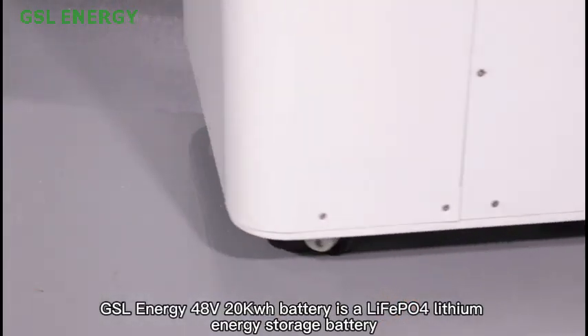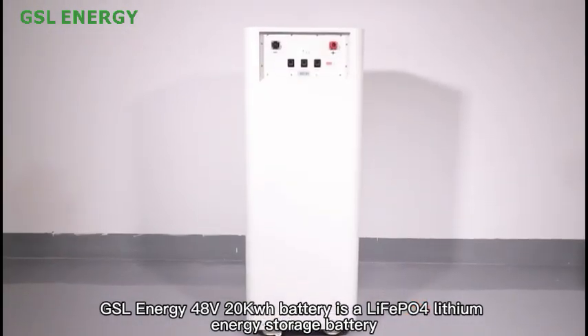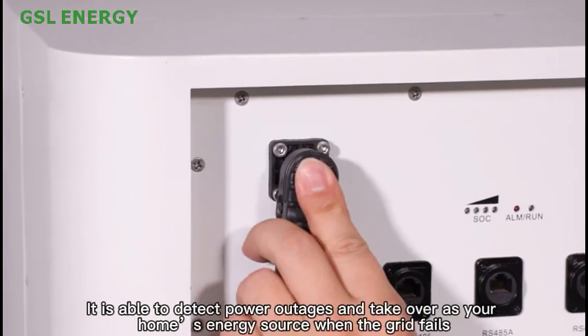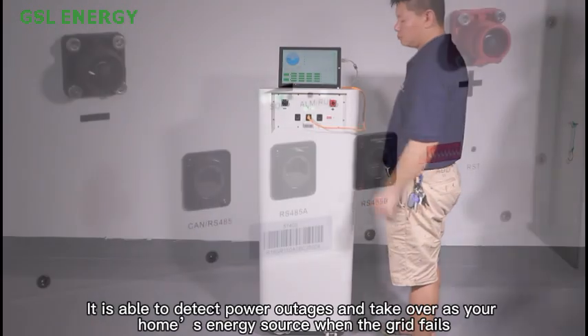GSL Energy 48V 20kWh battery is a LiFePO4 lithium energy storage battery. It is able to detect power outages and take over as your home's energy source when the grid fails.